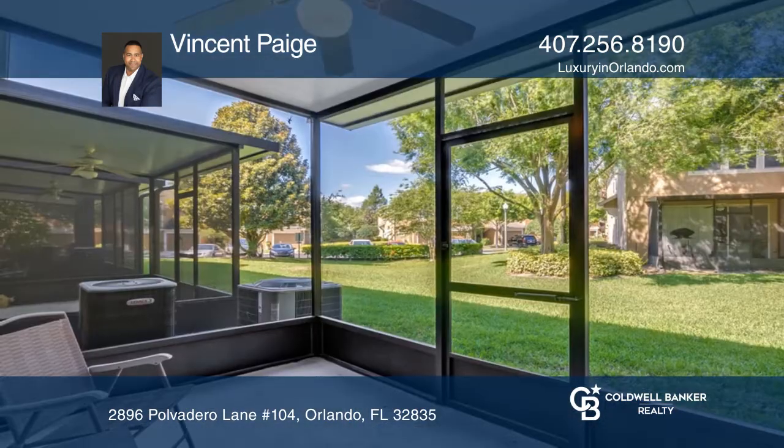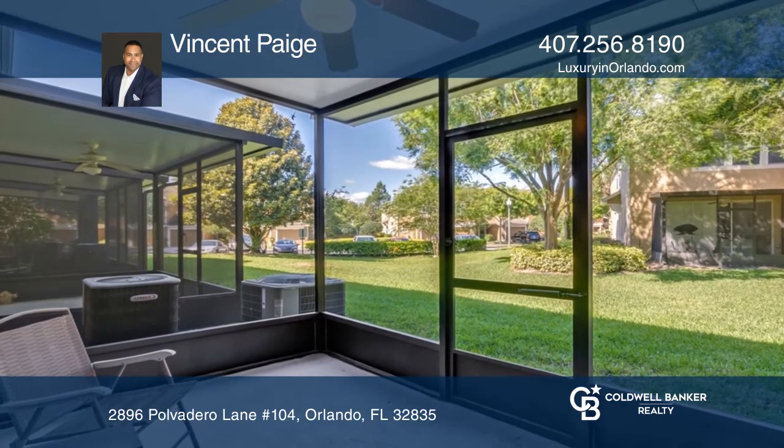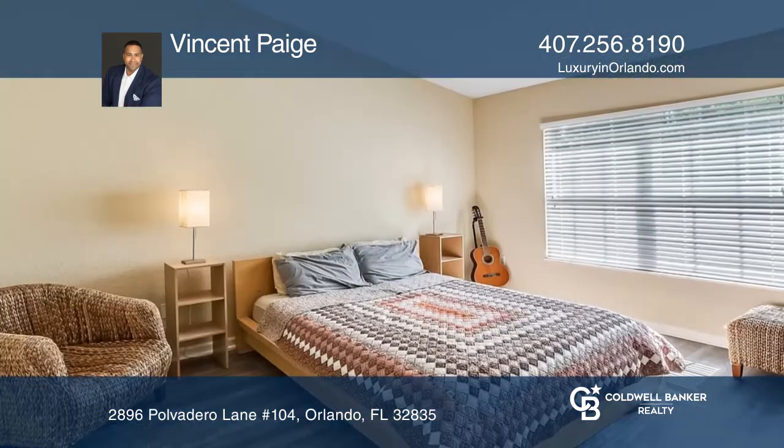Enjoy the fully screened and covered patio. Upstairs you'll find two large bedrooms with bathrooms.